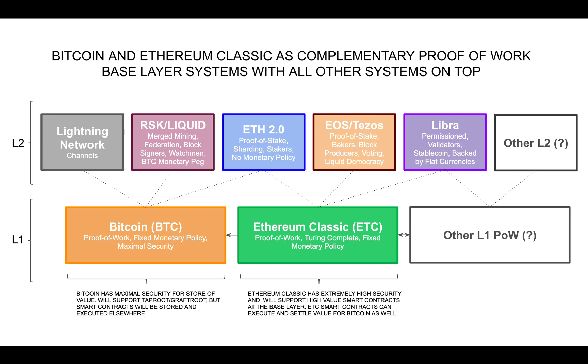However, it's better, and the market will naturally choose to have a few parallel systems with everything else stacked on top, rather than a single chain supporting all.